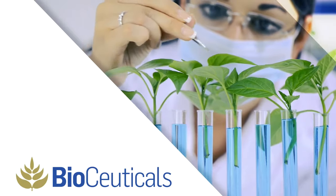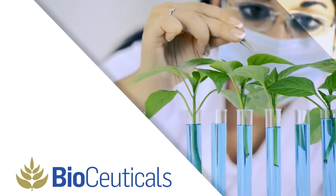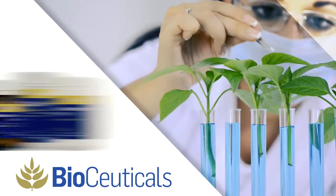BioCeuticals was the first nutraceutical company to be accepted onto the National Products Catalog for Hospitals, and continues to consistently raise the standards of natural-based therapies.